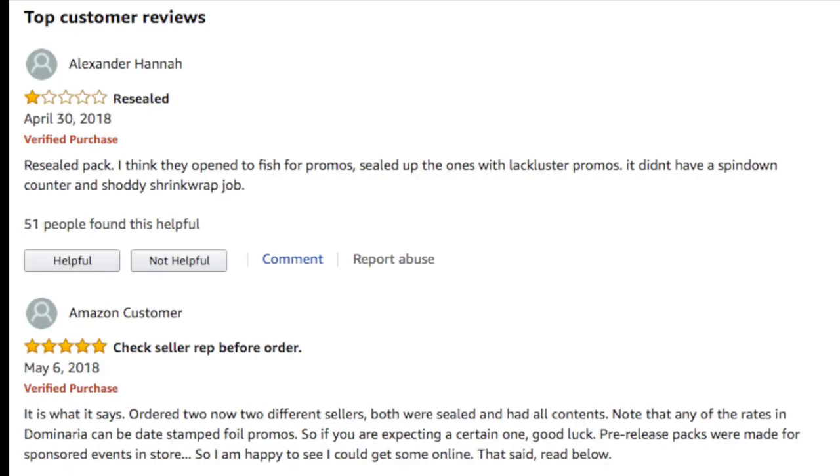Here we have a re-sealed pack. I think they opened it to fish for promos and sealed up the ones with lackluster promos. It didn't have a spin-down counter and it was a shoddy shrink wrap job.